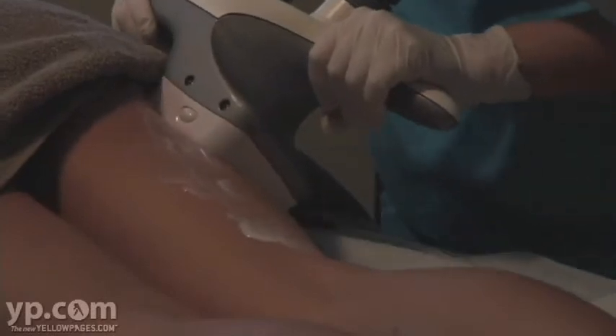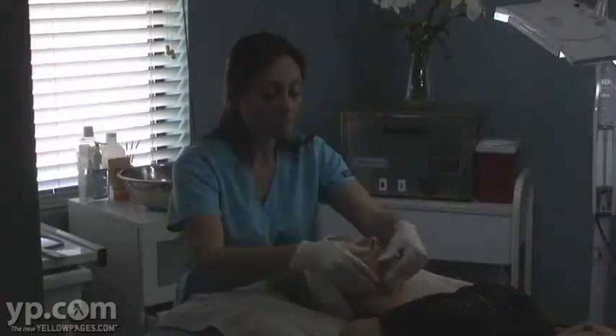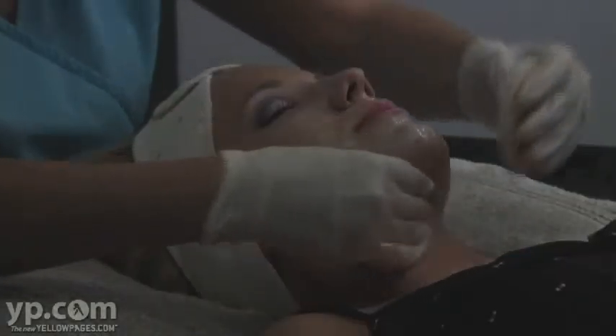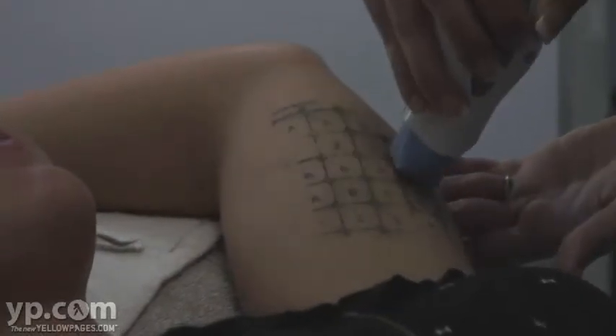We also offer non-invasive thermage skin tightening treatments and fraxel skin resurfacing for those of us who live in the Florida sun. We are conveniently located just off the I-4 exit at Lee Road and are minutes away from anywhere in the Orlando area.